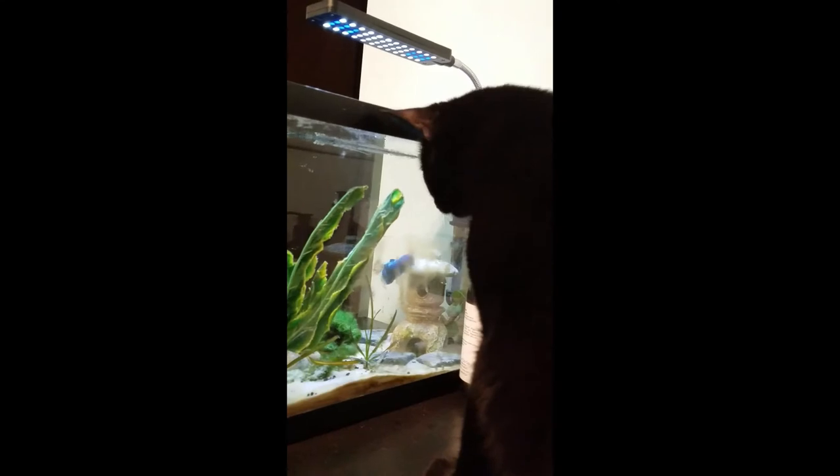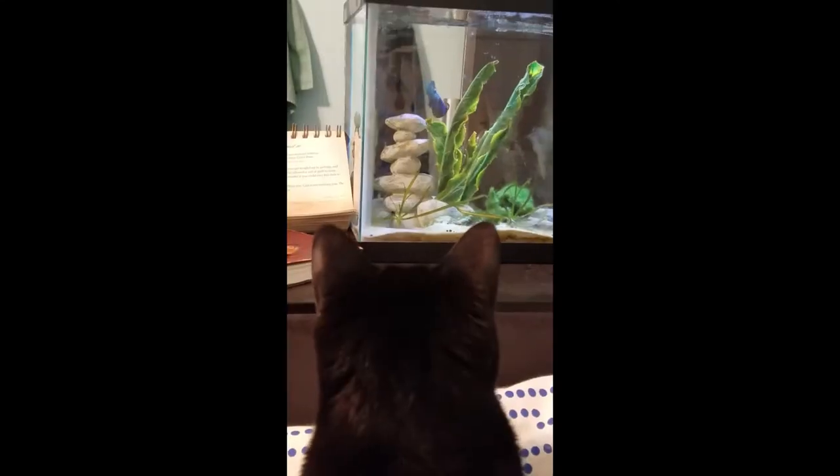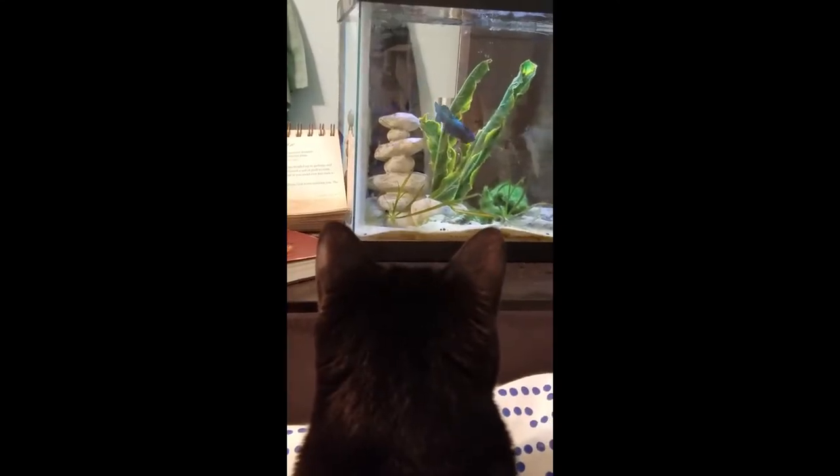He definitely likes to flare — he even flares at the cat. Anyway, I really enjoy watching him and he is certainly enjoying having a whole tank to himself. So yeah, that's Poseidon.